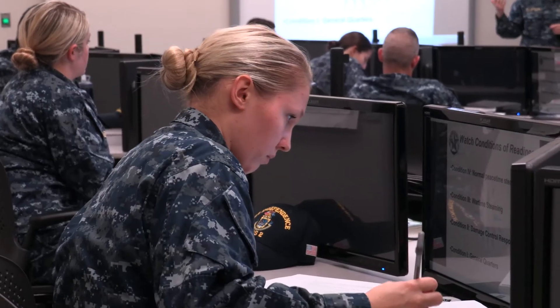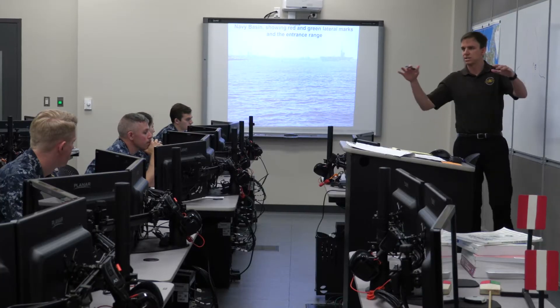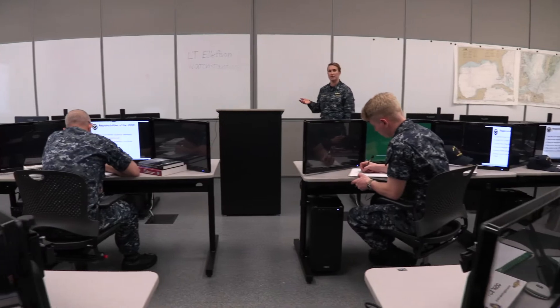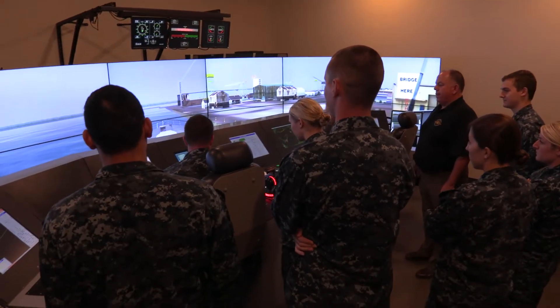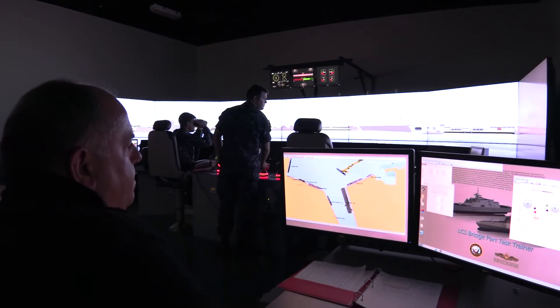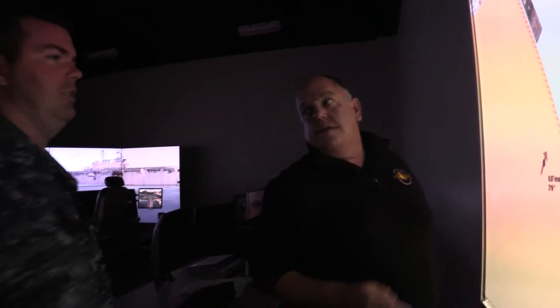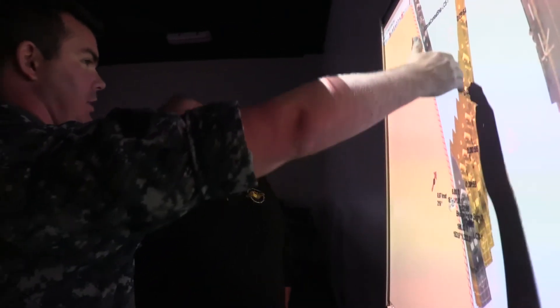The extensive curriculum begins in the classroom where students are introduced to the concepts of ship handling, rules of the road, and bridge resource management that they will use later in the partial task trainer, blending both knowledge and hands-on experience. Following the classroom portion of the course, students immediately transition to hands-on simulator work, allowing them to apply the lessons they have learned and increase their ship handling experience.